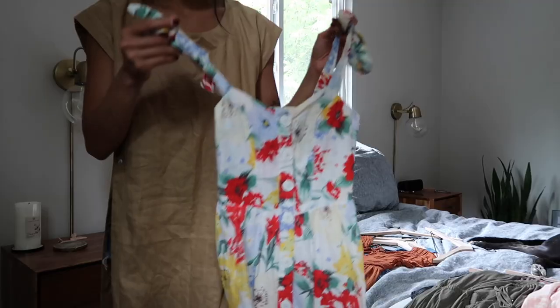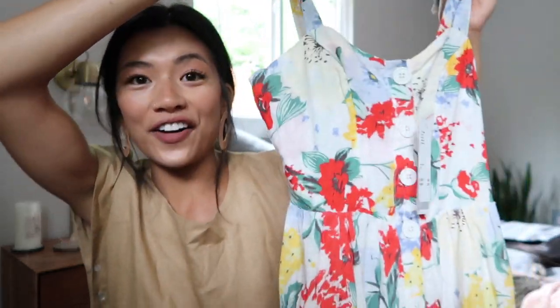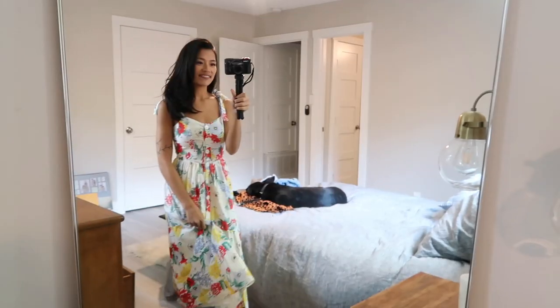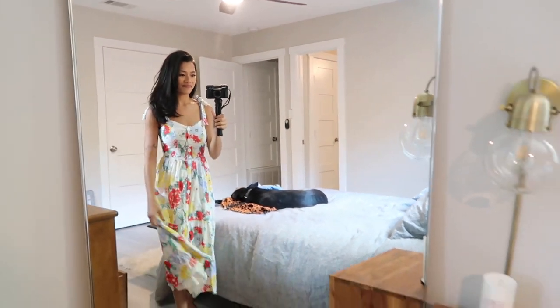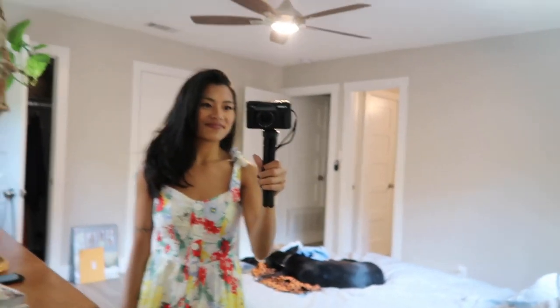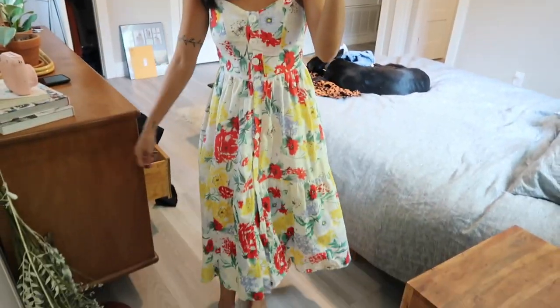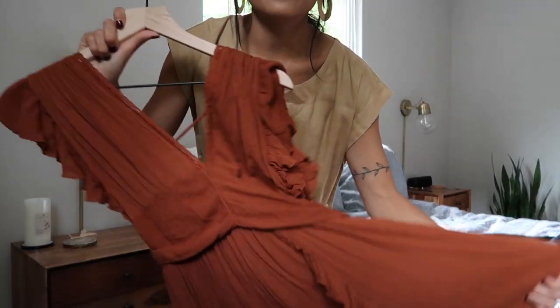The next dress I bought is also from Urban Outfitters. I think Urban was having a sale — 40% off dresses — so I took advantage of that. Again, another midi dress, but with beautiful colors and a beautiful pattern. It's cinched at the waist and then flows out like a very slim A-line, with ties on the straps. I thought this was a pretty classic silhouette. I'll probably end up wearing this to a wedding I'm going to this summer. I love, love, love this dress.